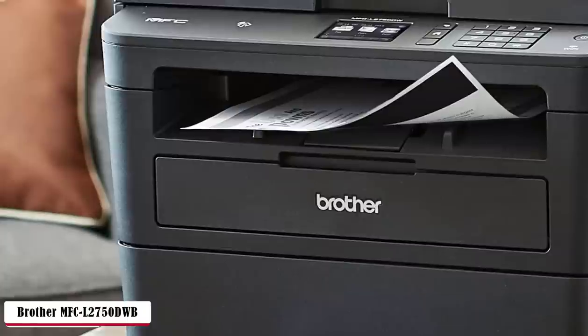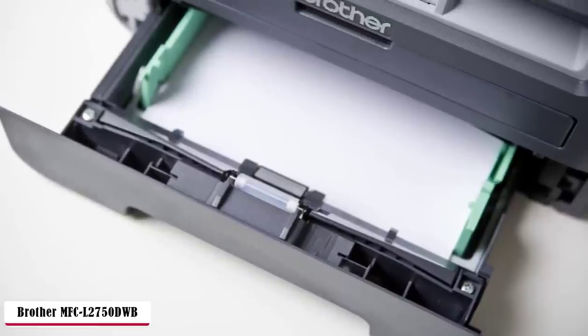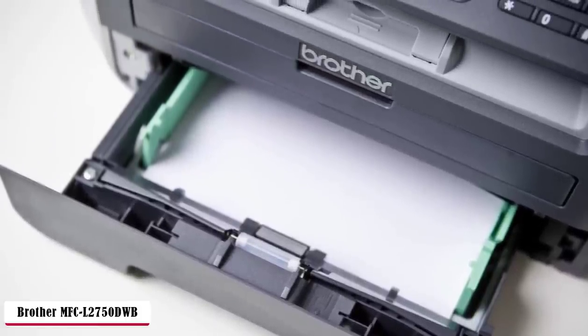Automatic two-sided copying, scanning, and printing with a 50-sheet auto-feeder. It works really fast with up to 36 ppm in black, with a monthly duty cycle of 15,000 pages. The screen, as I mentioned, does not allow viewing at different angles on the 2.7-inch TFT color touchscreen display.